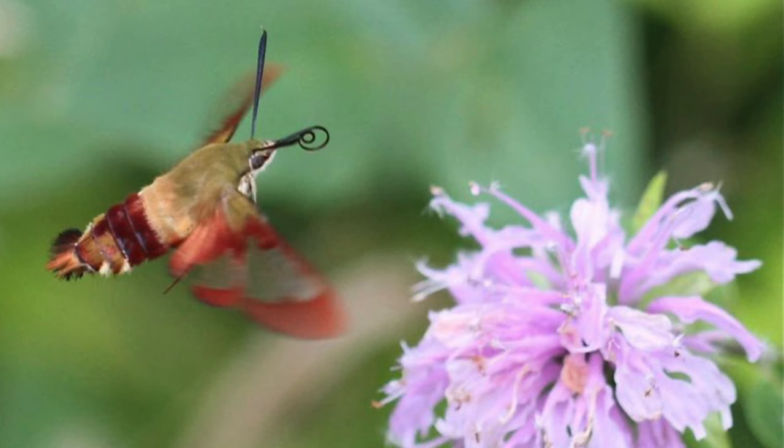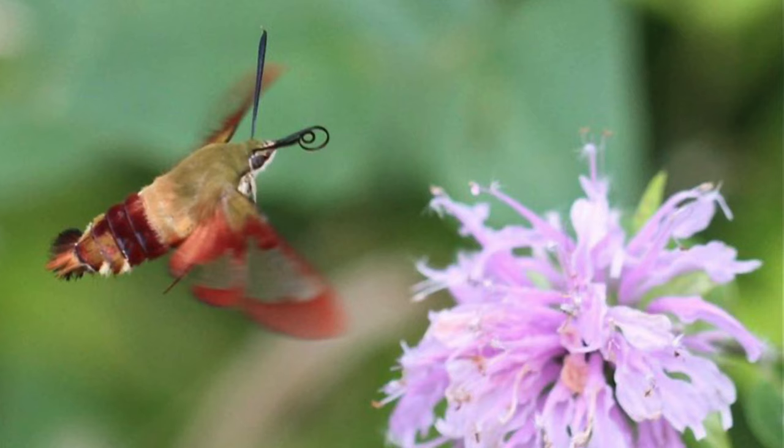Hummingbird moths' long beak-like tongues called proboscis stay curled up under their chins and are unrolled to feed on the nectar in flowers.